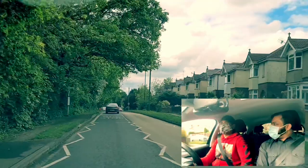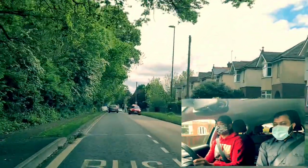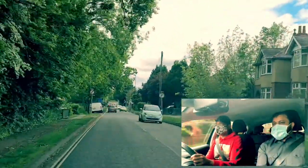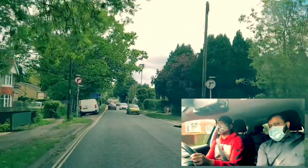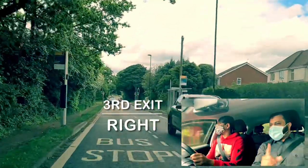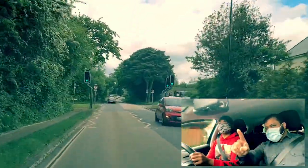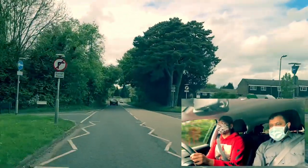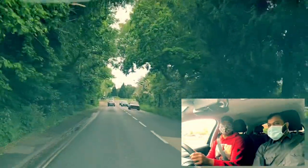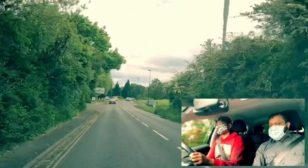Good, excellent. I love the mirror check — it's good. Because I feel like sometimes I'm doing it wrong. Before any change, yeah, look at the top mirror. Roundabout coming up. We will be going third exit on the right. So first of all, look at the sign and look where the third exit is. The reason it's on the right is because it's after 12 o'clock.